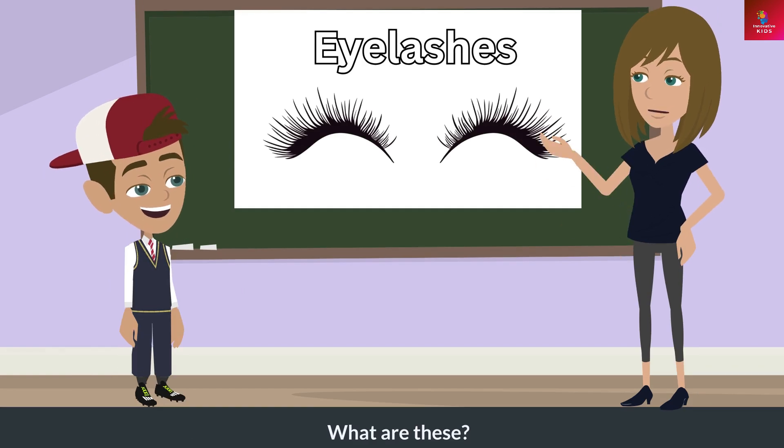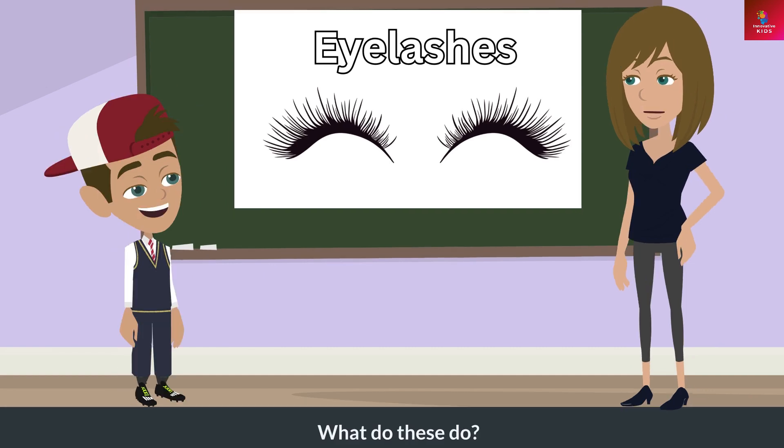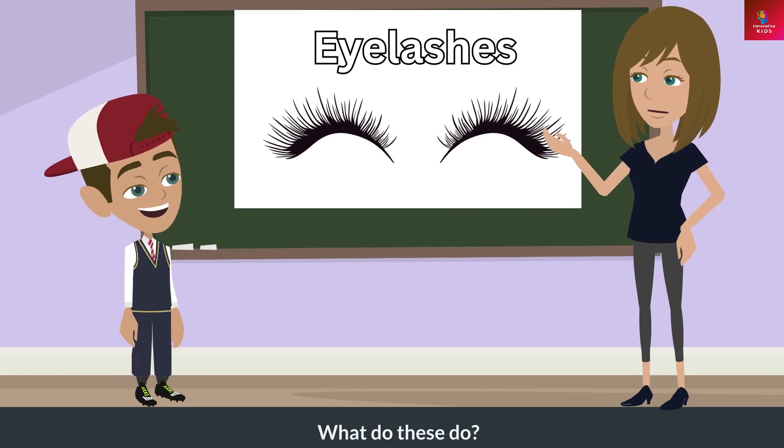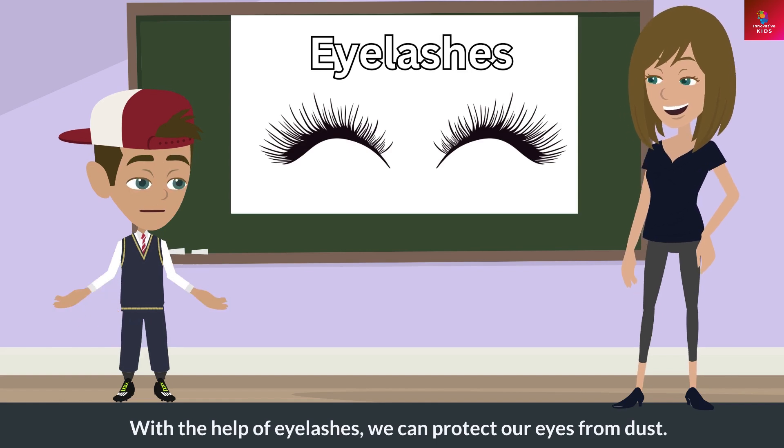What are these? These are eyelashes. What do these do? With the help of eyelashes, we can protect our eyes from dust.